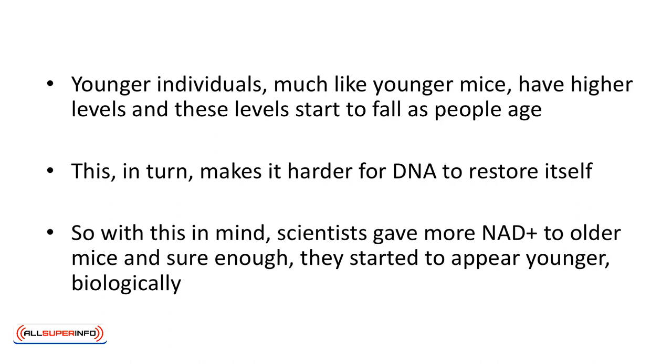This, in turn, makes it harder for DNA to restore itself. So, with this in mind, scientists gave more NAD+ to older mice and, sure enough, they started to appear younger, biologically.